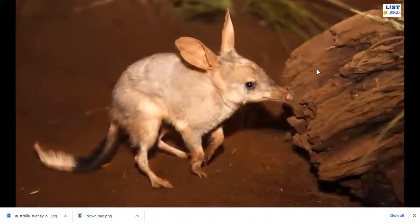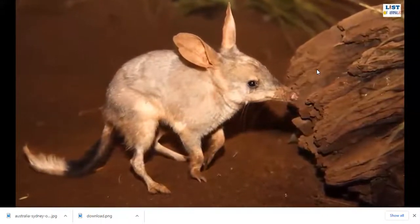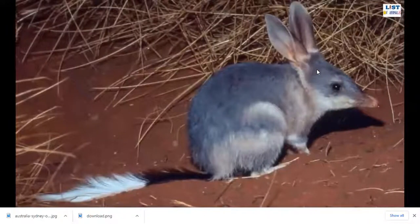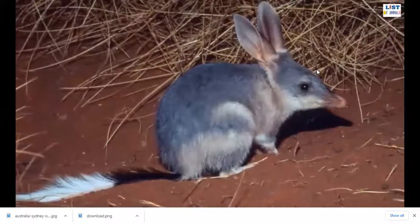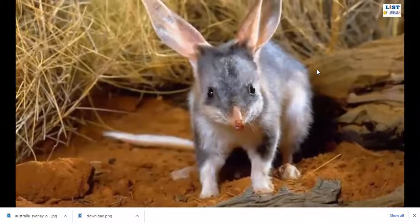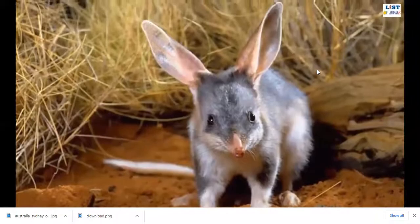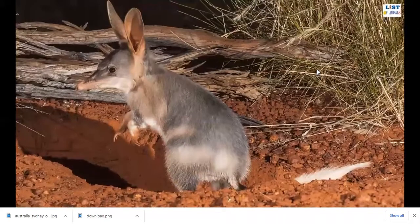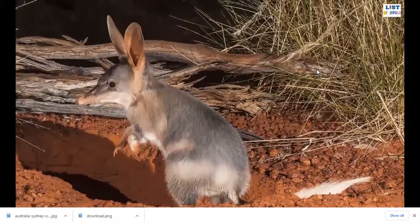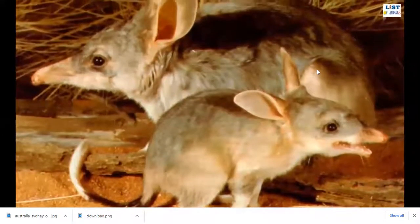Number two: Greater Bilby. The Greater Bilby is a ground-dwelling omnivorous animal endemic to Australia. They inhabit woodlands and semi-arid shrublands. The Greater Bilby measures up to 55 centimeters in length and between 0.5 and 2.5 kilograms in weight. They are famed for their pointed snout and long ears. The soft, silky coat of Greater Bilbies is blue-gray in color. Female Bilbies are smaller than males. Greater Bilbies are solitary animals, coming together only during mating season. They are powerful diggers and live in long, deep burrows.